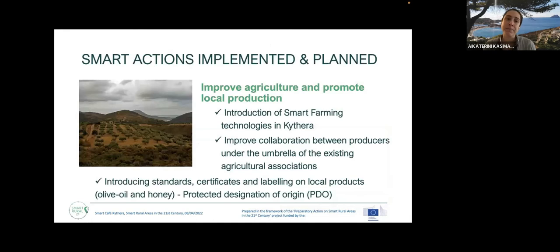Here we can see the main smart actions implemented and planned for Kythira to improve agriculture and promote local production on the island. These include the introduction of smart farming technologies in Kythira, the improvement of collaboration between producers under the umbrella of existing agricultural associations, and the introduction of standards and certificates for local products such as olive oil and honey — which are very famous on the island — working towards a protected destination of origin for these products.